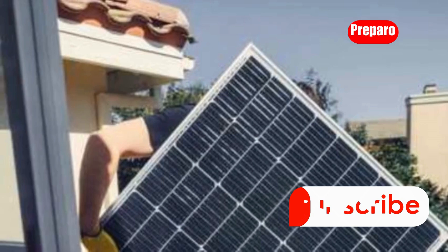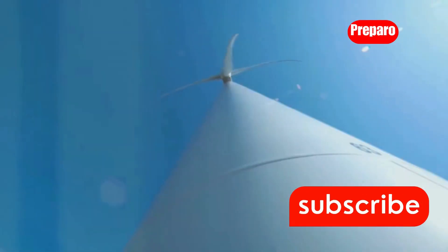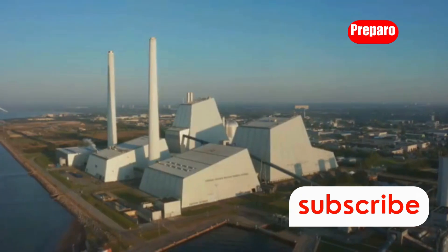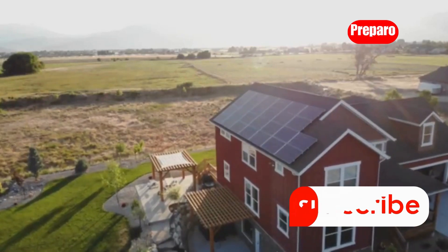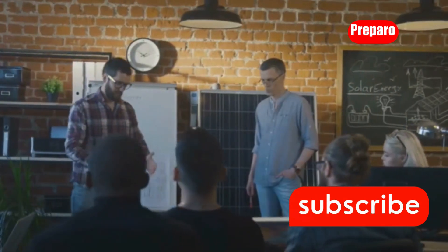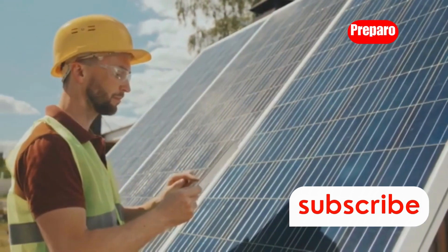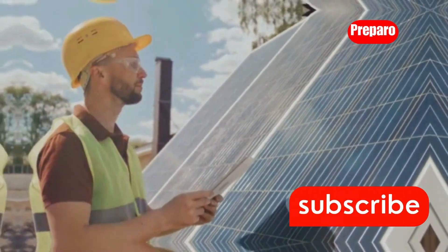So there you have it, folks — 10 ways to generate power after the grid goes down. From harnessing the power of the sun and wind to turning waste into watts and cooking with sunshine, there are plenty of options to keep your lights on and your spirits high. In this video, we've just scratched the surface of off-grid power solutions. Remember, preparation is key. Stay safe out there.